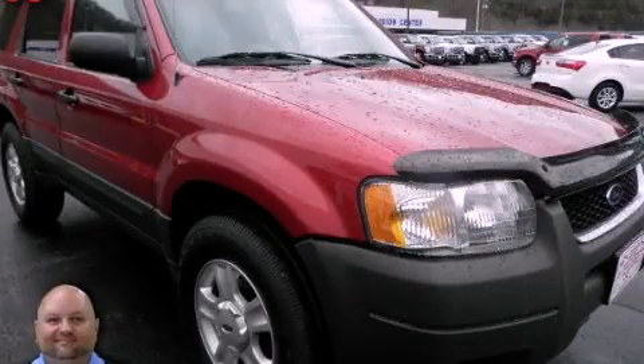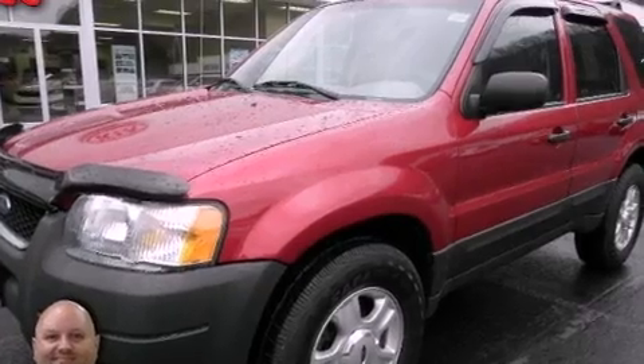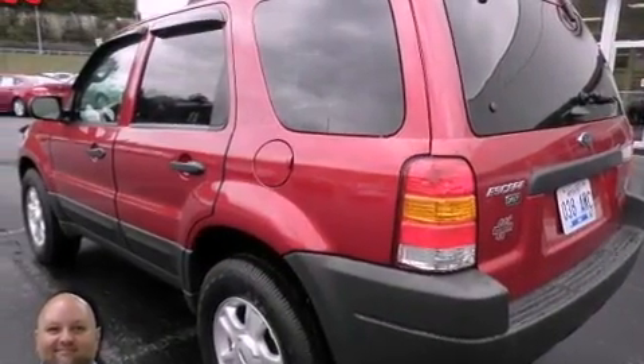This is a 2004 Ford Escape, functional utility for a modern lifestyle. It has a 3.0-liter six-cylinder engine and a four-speed automatic transmission.